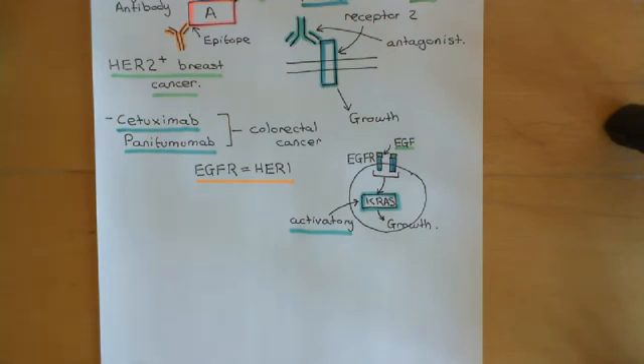Before these drugs are prescribed, you would take a biopsy of the cancer and look to see whether those cancer cells have activatory mutations in KRAS. If they do, then there's no point giving these drugs. If they don't, then these drugs could be given and they will probably be effective. Again, this is an example of looking at genomic information — the tumor genome — and working out which drugs to give based on which ones are actually going to be effective, rather than giving a drug in a one-size-fits-all way.